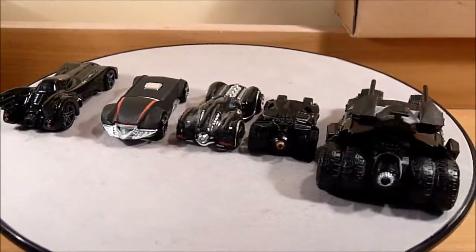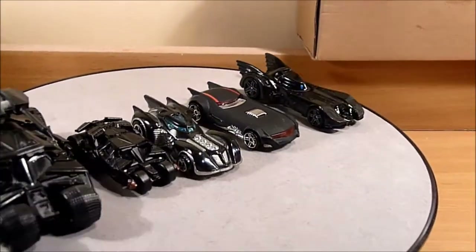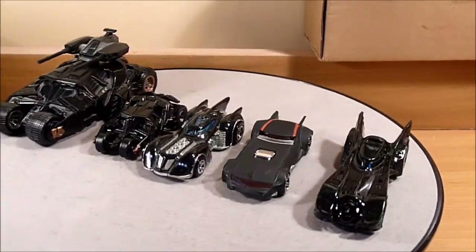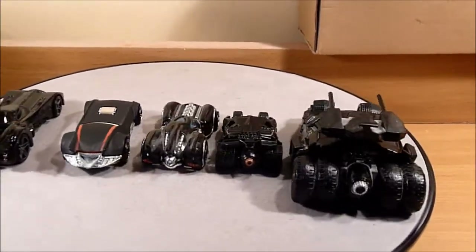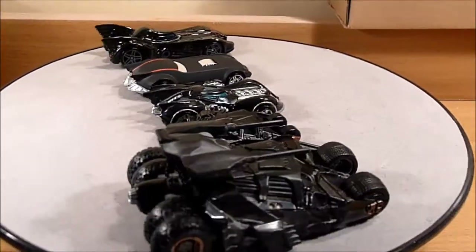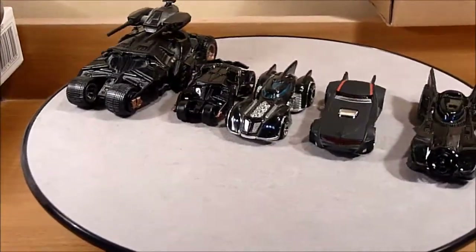Just to give a sense of scale, we have three Hot Wheels Batmobiles next to the Tumbler, and then the Hot Wheels Snap Together kit, which is quite a different scale.